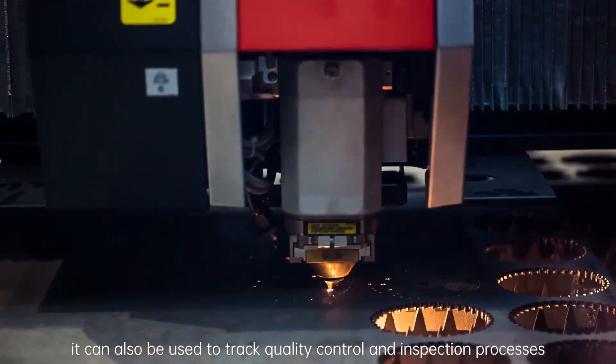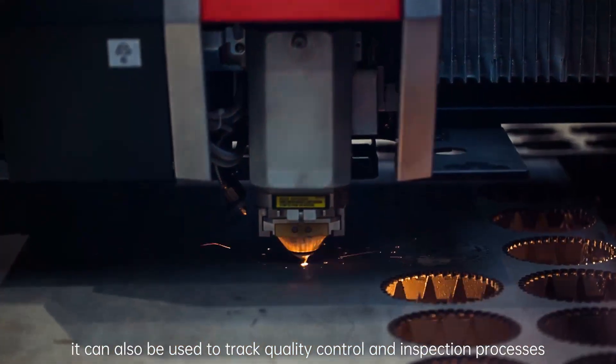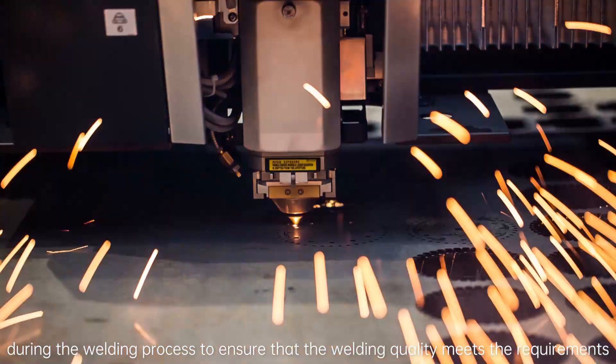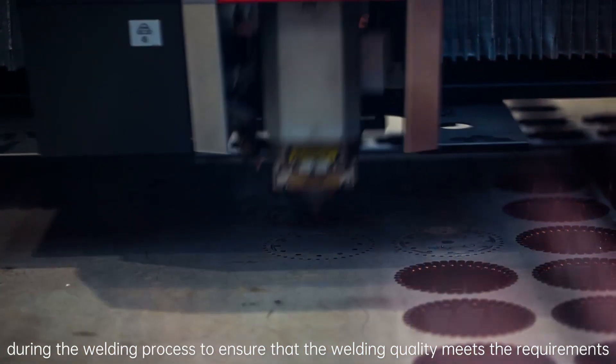In addition, RFID technology can also be used to track quality control and inspection processes during the welding process to ensure that the welding quality meets the requirements.